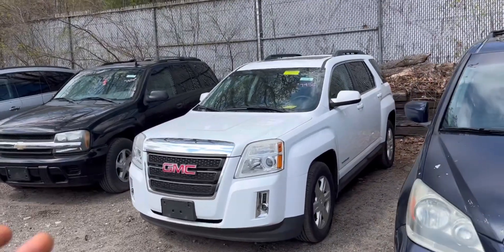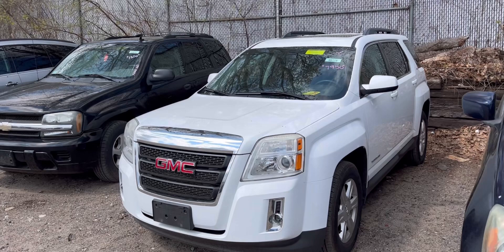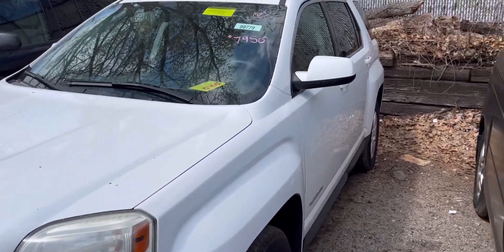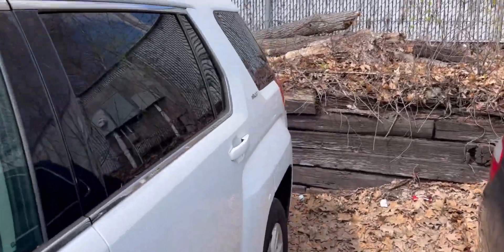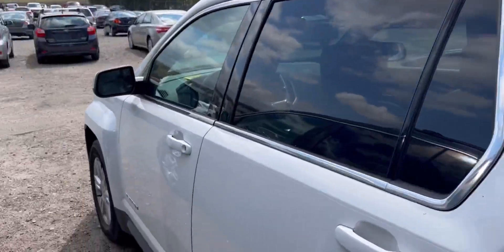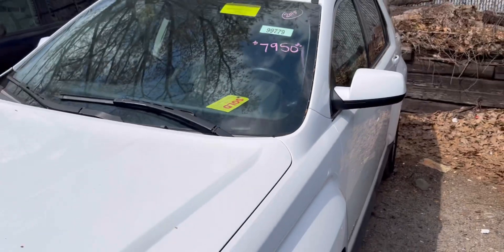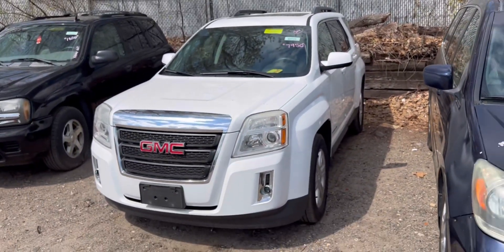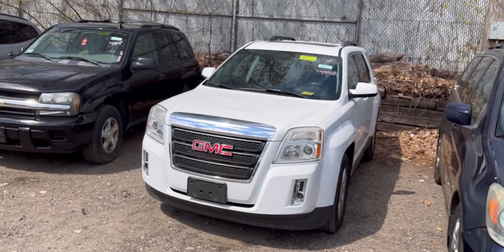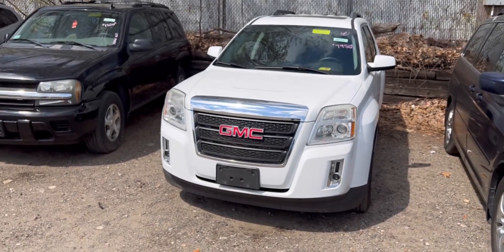I told you guys in the previous video I was dealing with the Terrain — it's actually sold. I just couldn't do it. The sound the engine was making, everything about it — my gut wasn't giving me the willpower to go through with it, so I canceled and didn't buy it. Somebody else bought it, as you can see — sold. Good luck to that person. It's a clean car inside and out, fully loaded — sunroof, factory remote start, automatic tailgate, reverse camera — but I just couldn't do it.